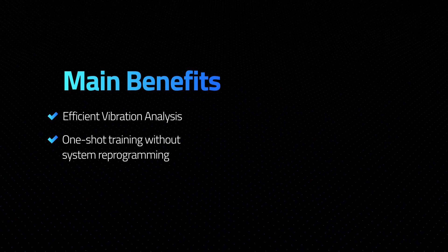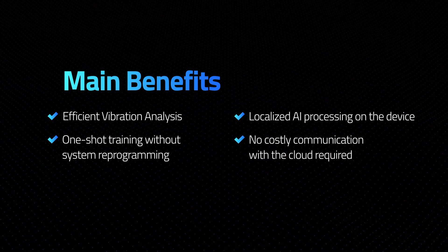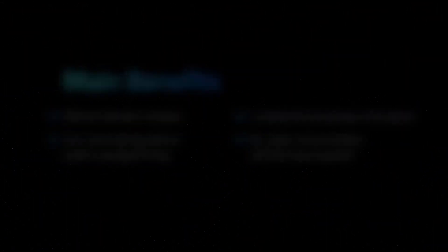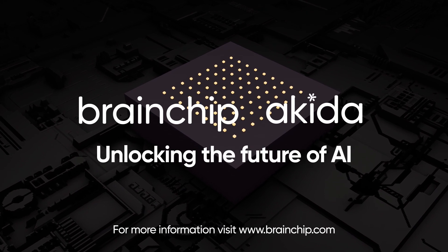Scale your edge device with efficient vibrational analysis, one-shot training without system reprogramming, localized AI processing on the device, and no costly communication with the cloud required. Visit www.brainchip.com to find out more.